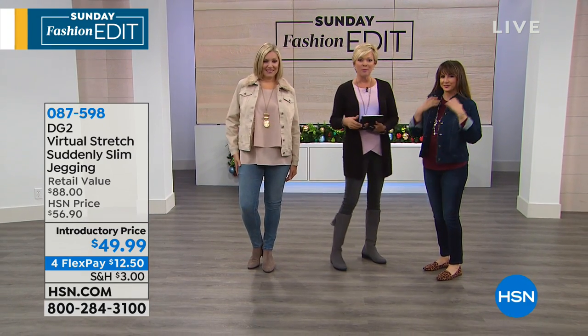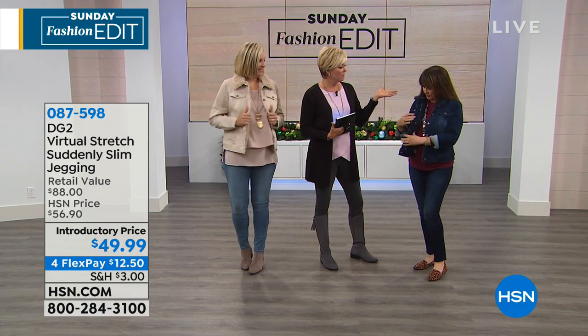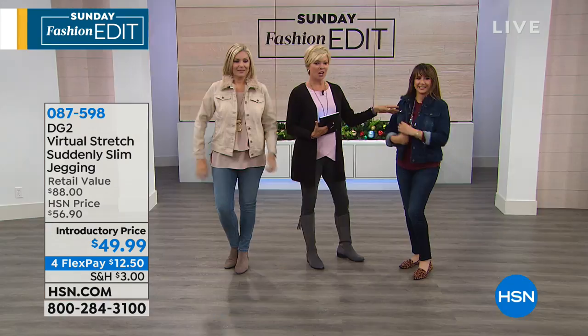This is a jacket coming up brand new from DG2 — it's got this faux fur collar that's removable, and the lining is too. But before we get to the jacket, we're going to talk about the suddenly slim jeggings. These are different than any other jean you've ever gotten from Diane — suddenly slim. Don't you feel like you just lost five pounds?